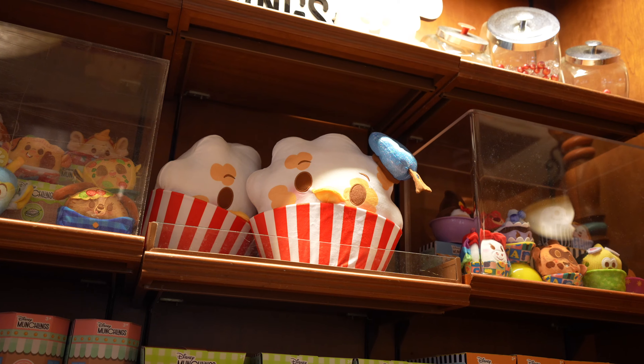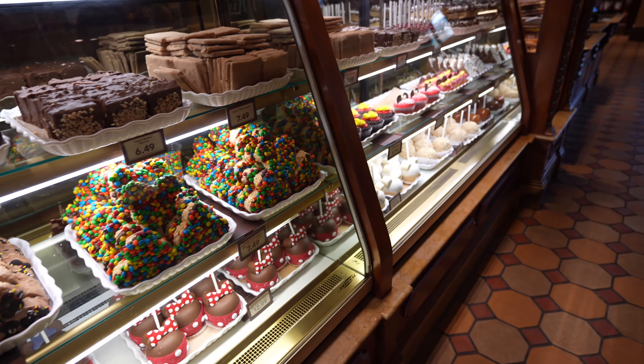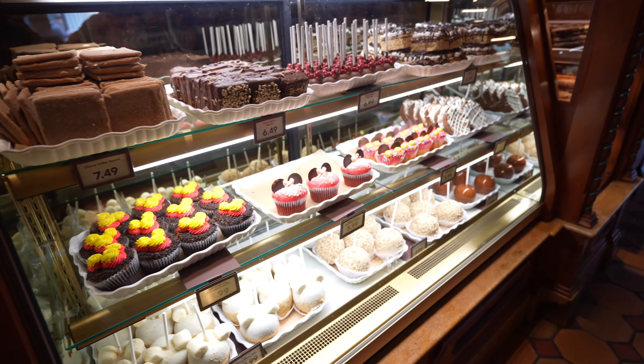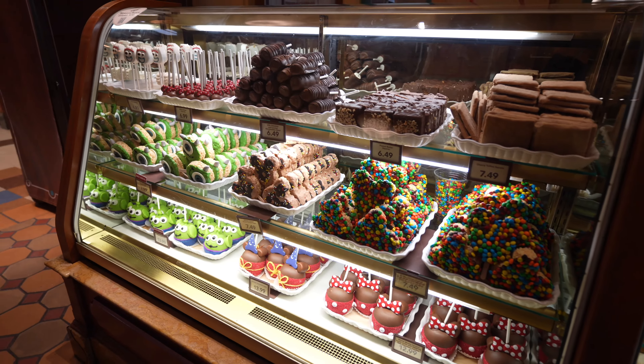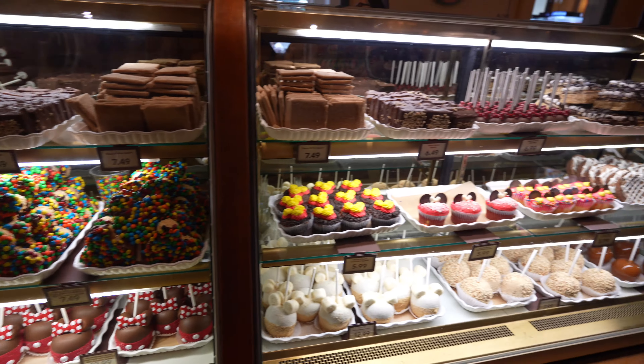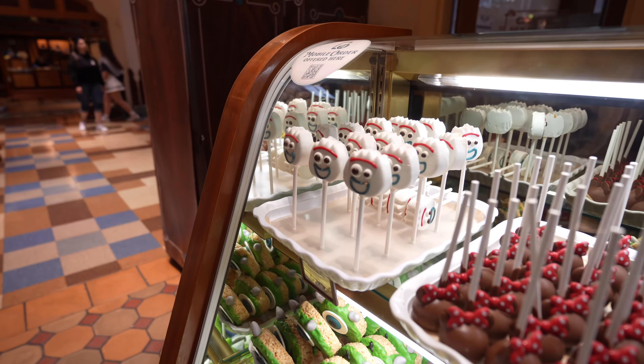Here at Trolley Treats, it looks like they got in the new Donald Duck Munchling — this is the one to celebrate his 90th anniversary. For the treat display, they have mostly the same treats you can find at Disneyland, except for the Grogu Apple and the Tigger Tail. But they do have the 4K Kick Pop, just in case you guys are looking for that. Now for what you guys have been waiting for — the new pins.